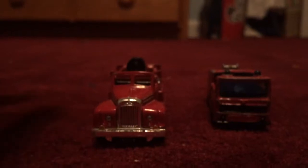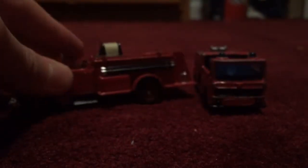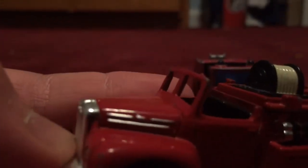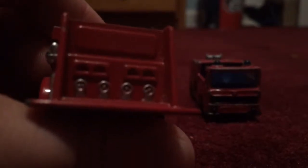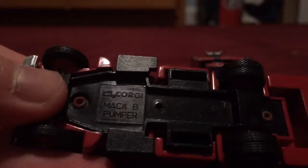Hi everybody, I am back today with a comparing view — this time between a classic fire engine and a modern fire engine. This is a classic fire engine; it was made in Boston, as it says 'Boston Fire Department.' It definitely looks classic because of the wheels and the way it looks, and it's got hoses on the side.